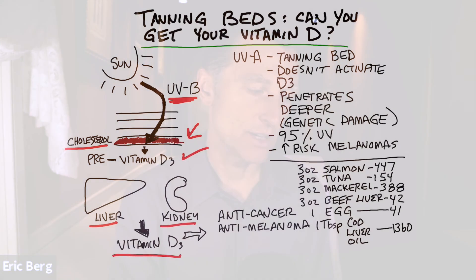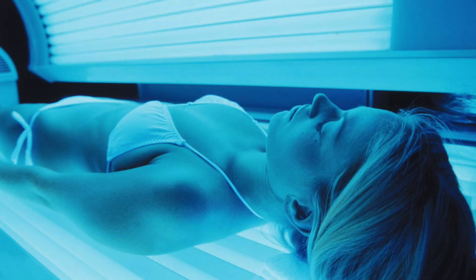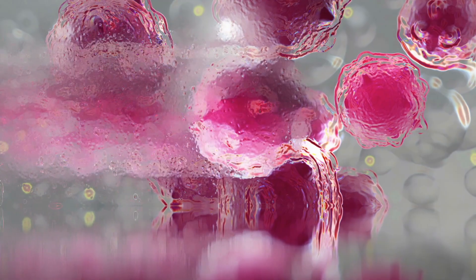The key thing about this topic is whether you get vitamin D or not, because vitamin D is protective against cancer — it's anti-cancer and anti-melanoma. As you become deficient in vitamin D, your susceptibility of getting cancer goes way up. So for that reason, tanning beds come with a package: you might get a tan, but you don't get that protective vitamin D to protect you against skin cancer and other problems.